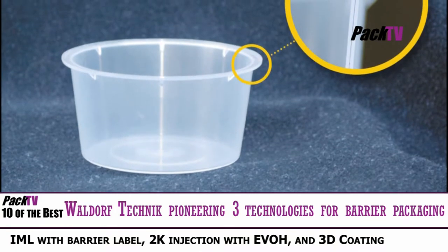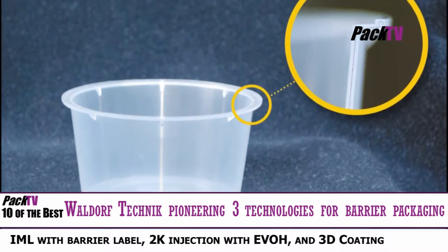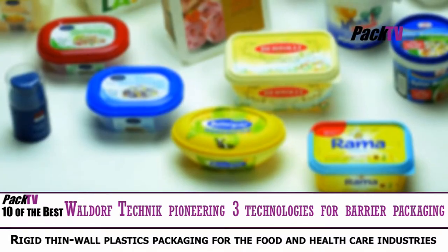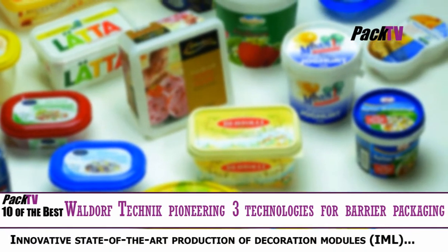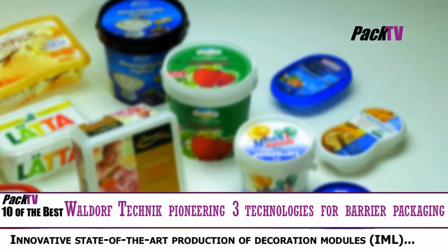During the past seven years of intensive development, Wardorf Technic have perfected three major ground-breaking methods for rigid and semi-rigid barrier packaging solutions. Wardorf Technic are pioneering three technologies: in-mould labelling with barrier label, 2K injection with EVOH, and 3D coating.